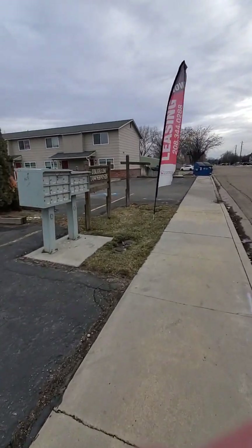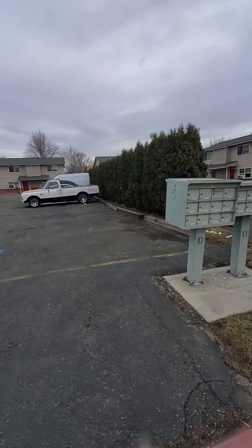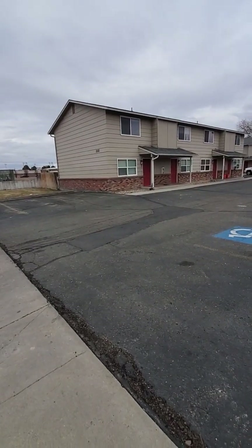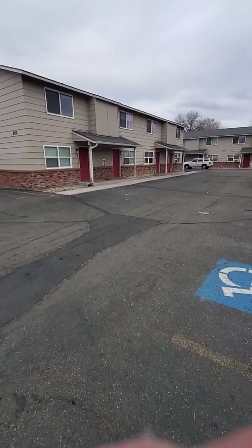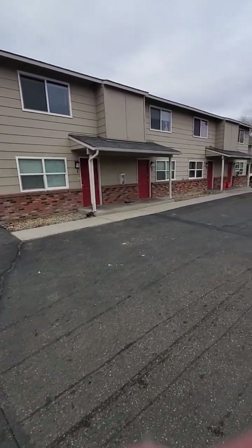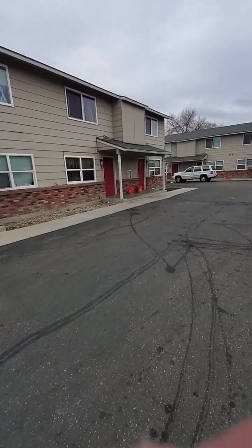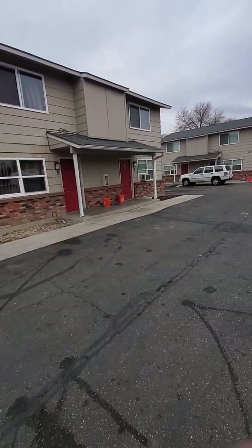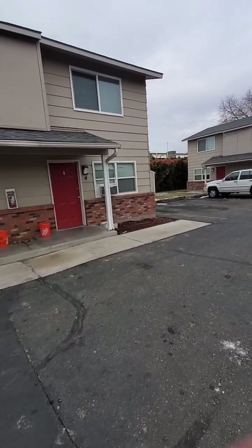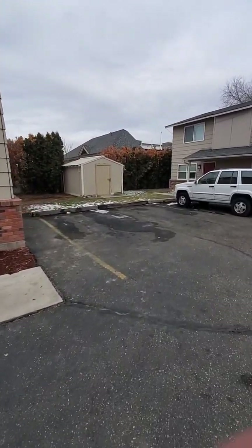The townhouses and apartments are right here. They have a little sign out front for the Colorado Townhouses. It looks like there's been asphalt repairs — this doesn't look like brand new asphalt. All of the roofs do look pretty new here. I did a quick walk by and didn't see any obvious graffiti or anything on the buildings. It doesn't look like exterior paint has been done recently, but I don't see any obvious damage to the paint — it could just use a little bit of attention.